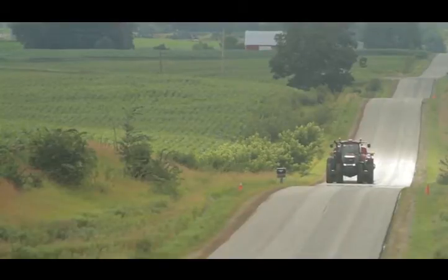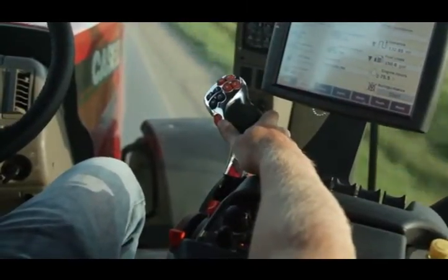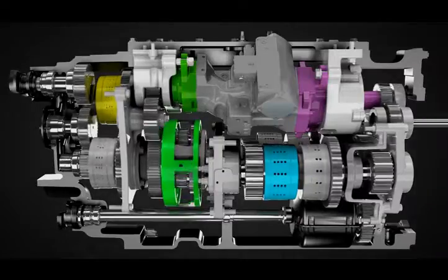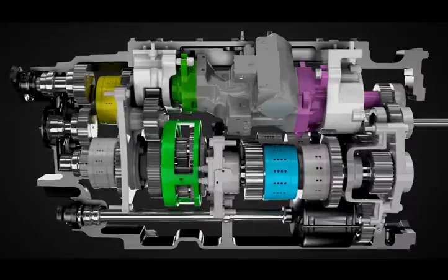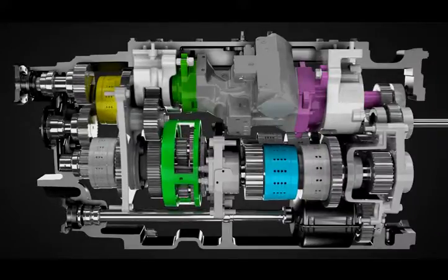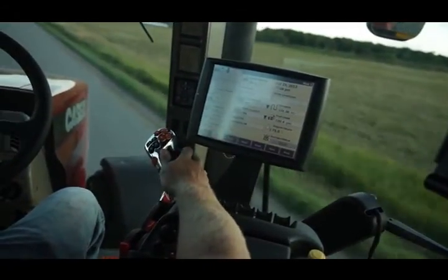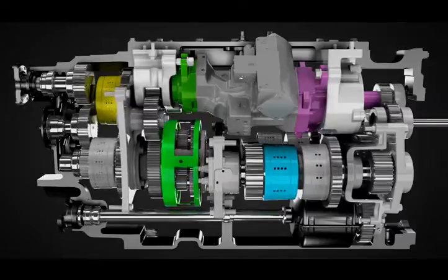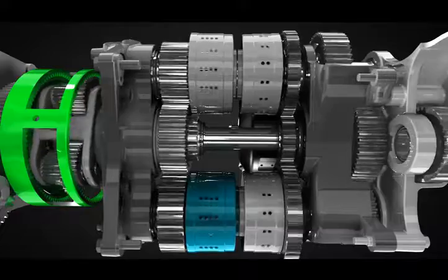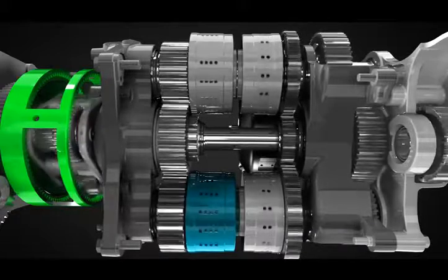Let's take a look at how simple this CVT is to operate. The operator uses the split throttle to select upper and lower engine limits. Once the engine operating range is set, the engine and transmission automatically work to achieve the most efficient operation with minimal operator interaction. The operator pushes the propulsion handle forward to the desired speed, and as the ring gear slows down, the output of the compound planetary carrier drives the first range. As the ring gear slows to a stop, we achieve 100% mechanical efficiency.